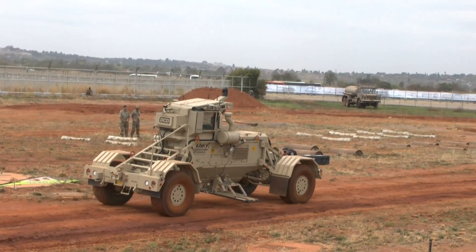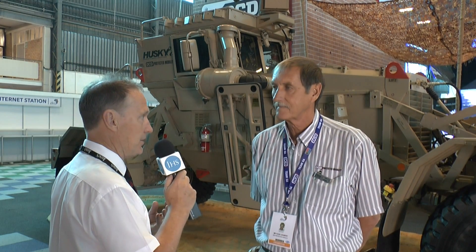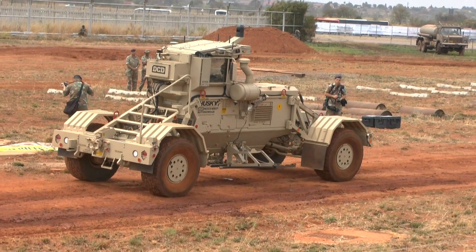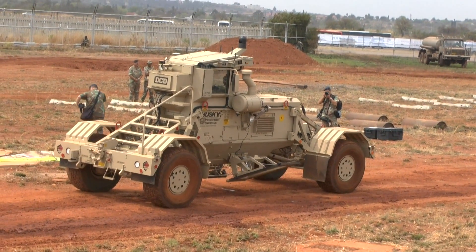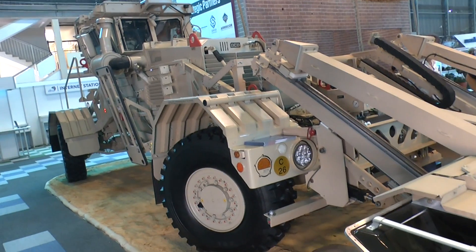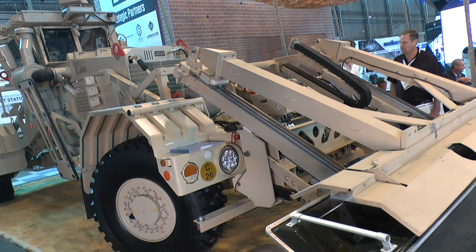Could you tell us a little bit about the autonomous version of Husky and the thought processes behind developing that variant? The Husky has been doing very well in the wars in Iraq and Afghanistan, and the USA saw a need for a safer operating environment — creating a standoff operation of the Husky vehicle. We obtained an order from TARDEC to develop an autonomous Husky as an R&D program, and that is now shown for the first time in South Africa.